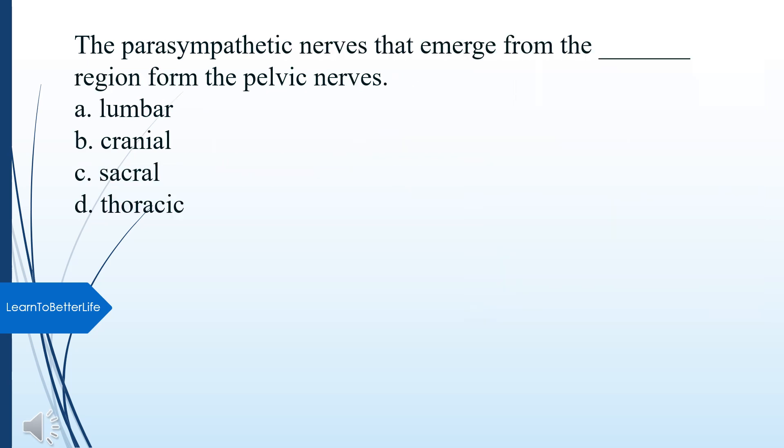The parasympathetic nerves that emerge from what region form the pelvic nerves? A. Lumbar. B. Cranial. C. Sacral. D. Thoracic. The answer is C, Sacral.